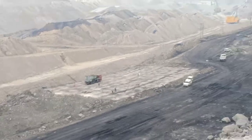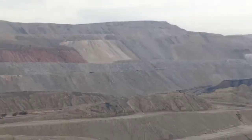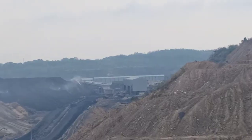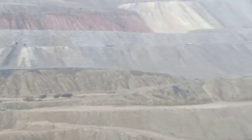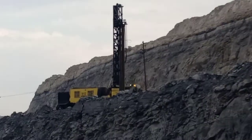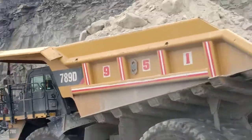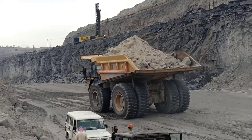I will show you some more machines from here. This is the CHP - Coal Handling Plant of NCL. You can also see a drill machine here. And this is a 90-ton dumper going after its load - what a beautiful view.